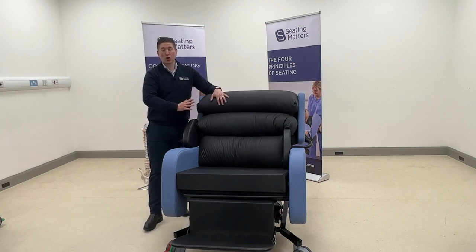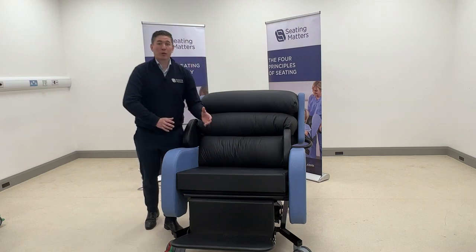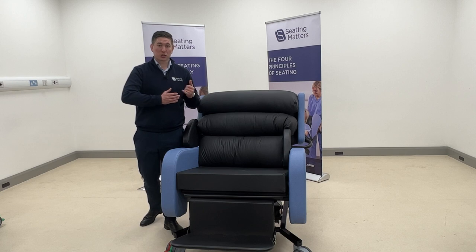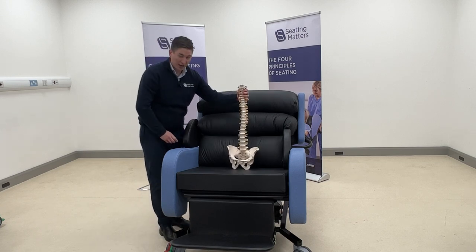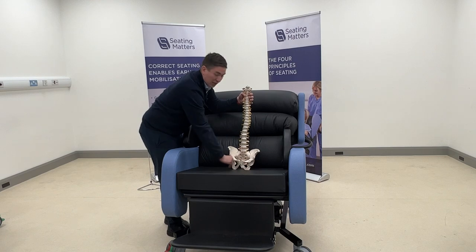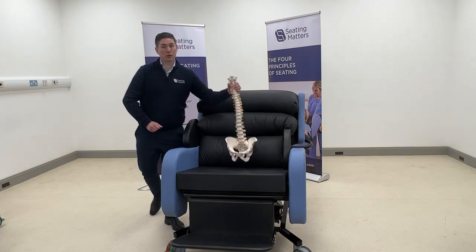The material is also great for infection control as it can be wiped down. We always leave the cushion last in the four principles because it is often the go-to answer for pressure care. But if the body is not loaded properly and support is not provided, no cushion — no matter how good — will give correct pressure relief. This is especially important with bariatric patients: the pelvis of a bariatric patient is not larger than a standard pelvis, so spending thousands on a massive cushion is less effective than properly loading the body, feet, and back.